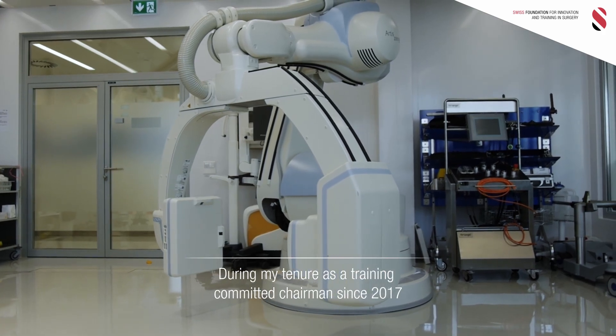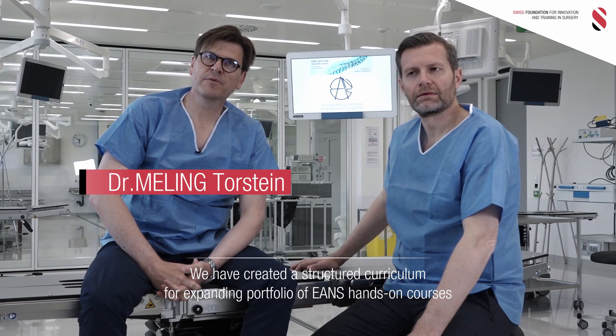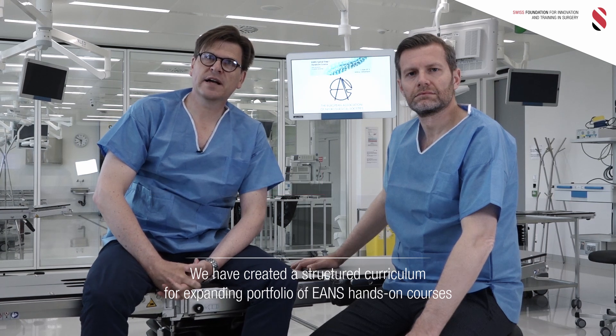During my tenure as the training committee chairman since 2017, we have created a structured curriculum for our expanding portfolio of ENS hands-on courses.